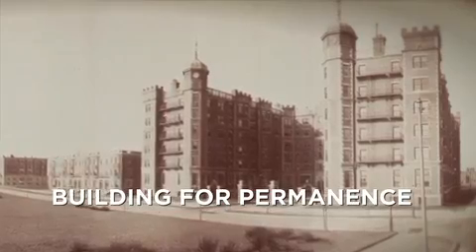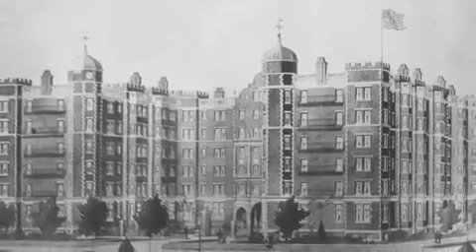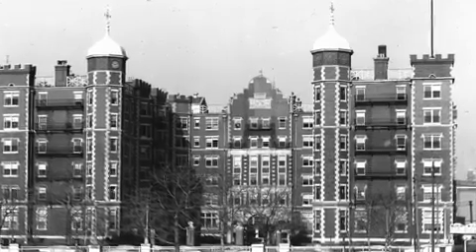This building was constructed in 1900, opened in 1901. It was called the Riverbank Court Hotel. MIT at the time was in Back Bay in Boston. But then MIT moved across the river, and in the 1930s, this big, beautiful building officially became part of MIT.